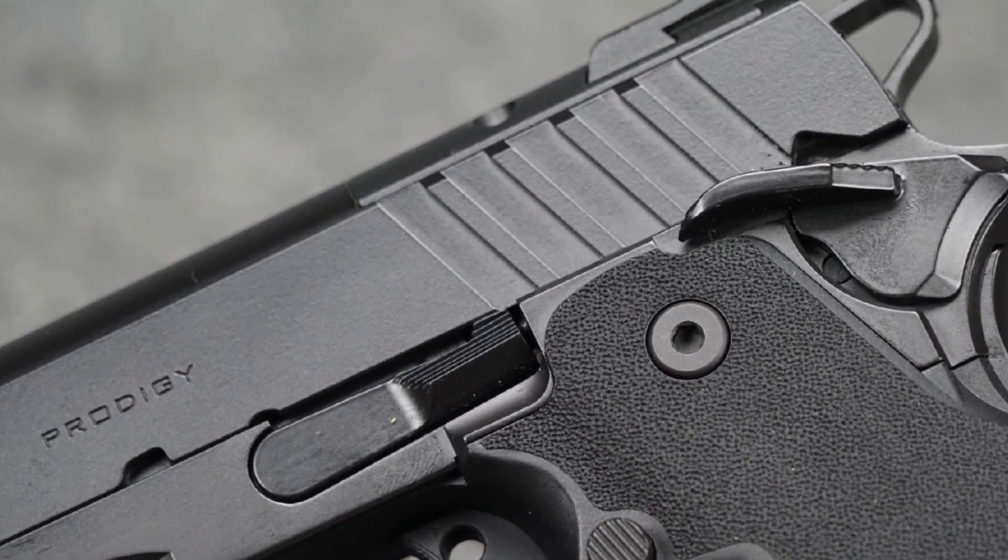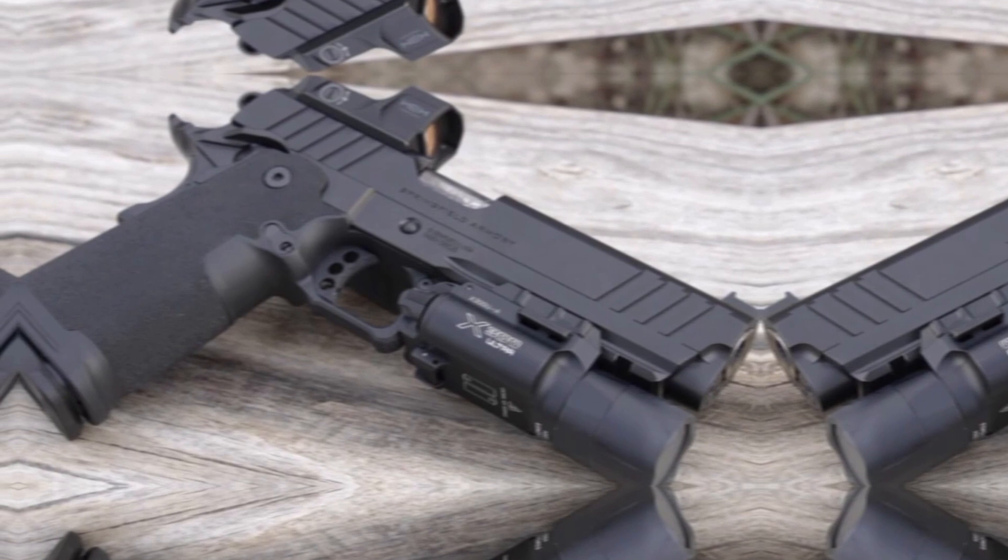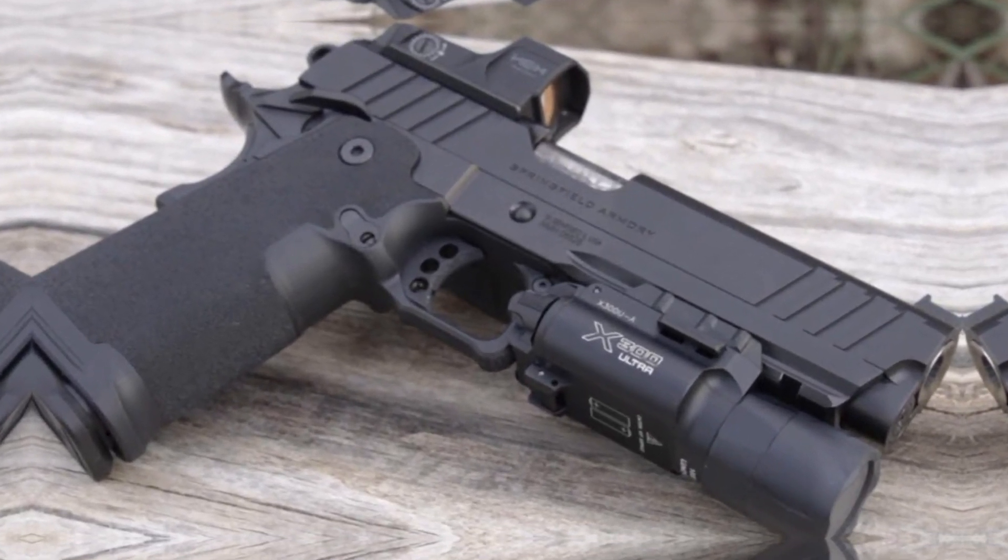The Springfield Armory 1911 DS Prodigy is a true dream to shoot, which is why 1911 enthusiasts love it so much.